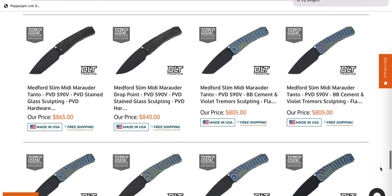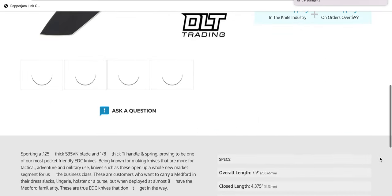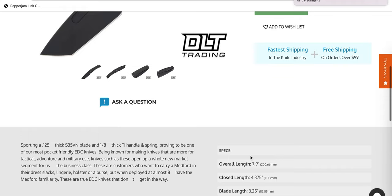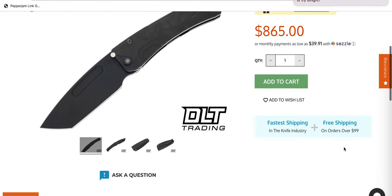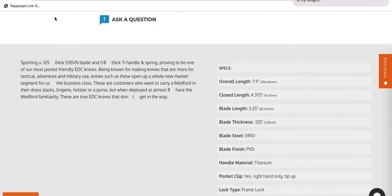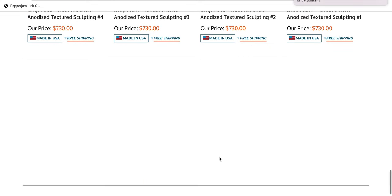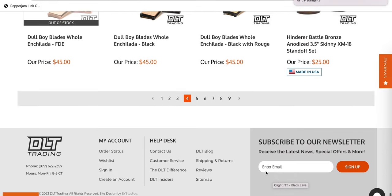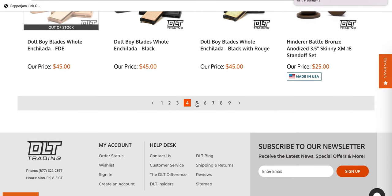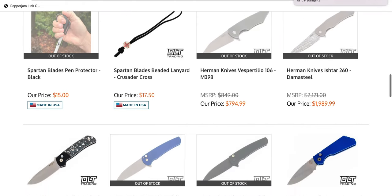Slim Midis — those are probably some of the most carryable Medfords. It's not a mini, it's a Midi. These are still almost eight inches. They're 125 thousandths — which, to a lot of people, is absolutely unheard of for Medford — but those have much more reasonable blade stock thickness. The Marauder profile is probably one of the most EDC-friendly in their lineup. So if you can get one of those in S90V, not a bad purchase at all.